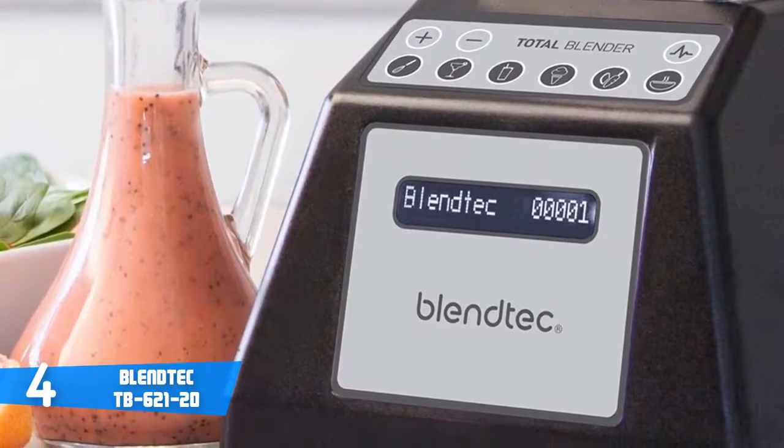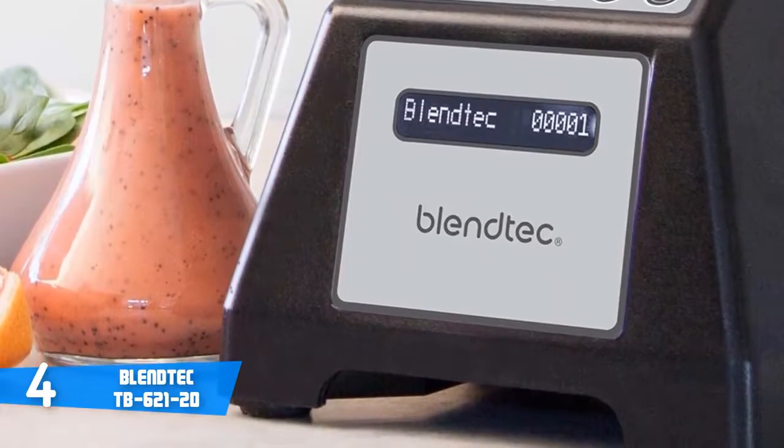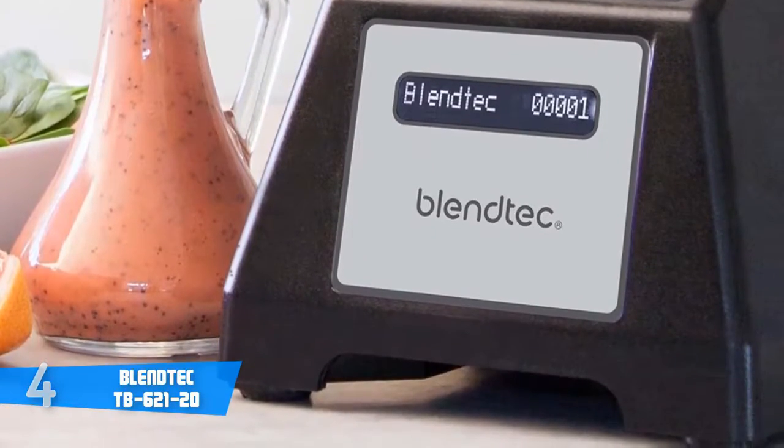To conclude, the Blendtec not only looks premium, but also performs as such. So we highly recommend you consider this because you won't regret your decision.